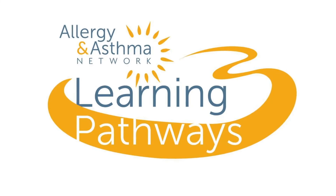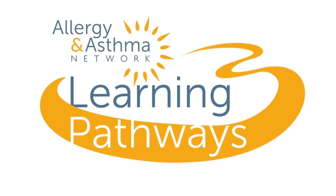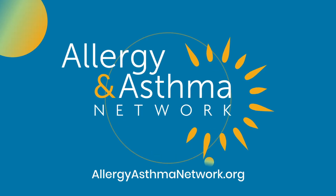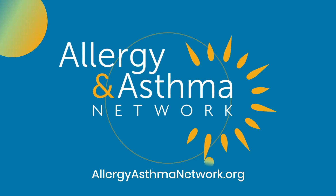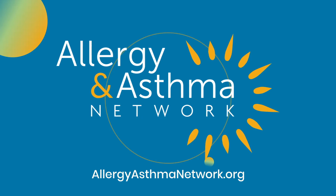Join us for another Learning Pathway presentation. Allergy and Asthma Network is working every day to end the needless death and suffering due to asthma, allergies, and related conditions through outreach, education, advocacy, and research.